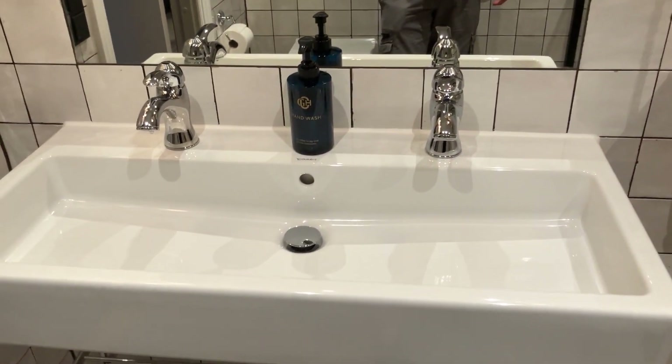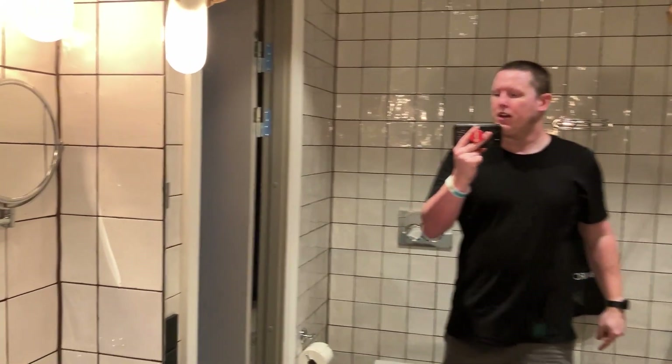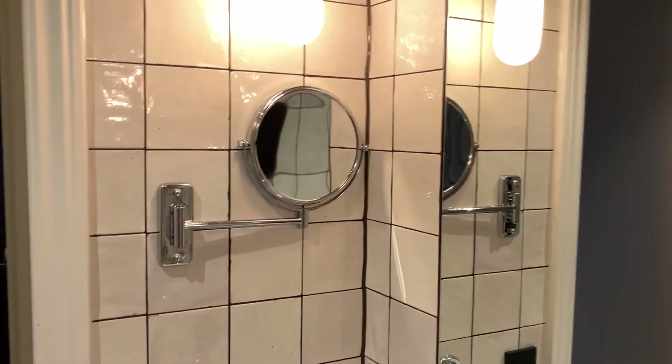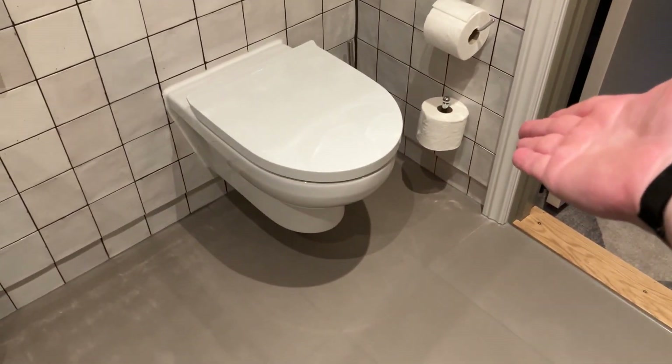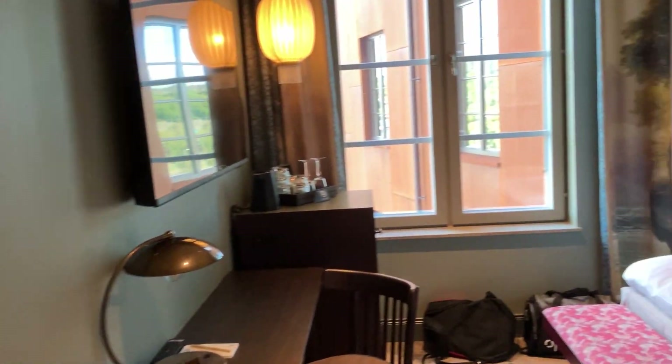And a massive sink — look at the size of that! Hit subscribe if you haven't already. There's a little mirror, and the toilet, which is of course very important.